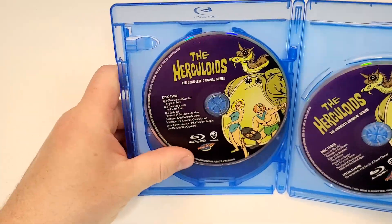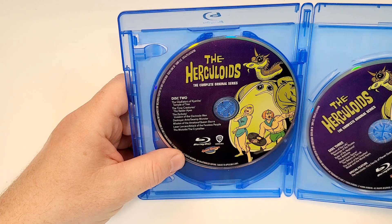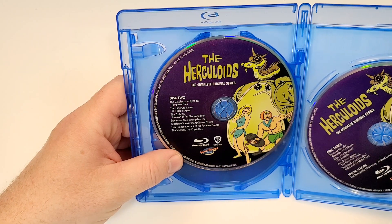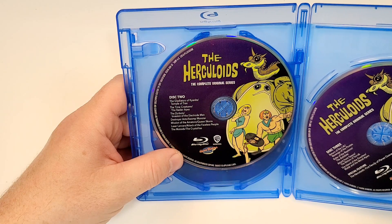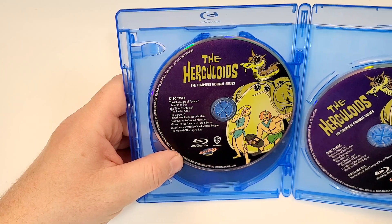Looks like they all have the same art. Disc 2 includes: The Gladiators of K-Night, Temple of Trax, The Time Creatures, The Raider Apes, The Zorbots, Invasion of the Electrode Man, Destroyer Ants, Swamp Monster, Mission of the Amitons, Queen Skora, Laser Lancers, Attack of the Faceless People, The Mutoids, and The Crystallites.